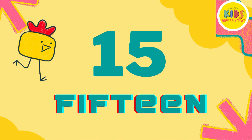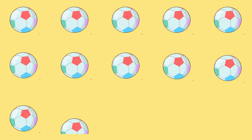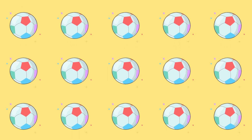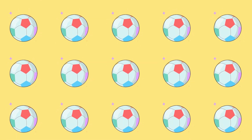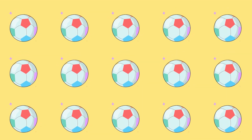Number 15. Keep counting with me. 1, 2, 3, 4, 5, 6, 7, 8, 9, 10, 11, 12, 13, 14, 15 bouncing balls.